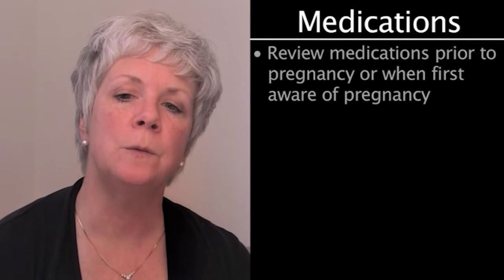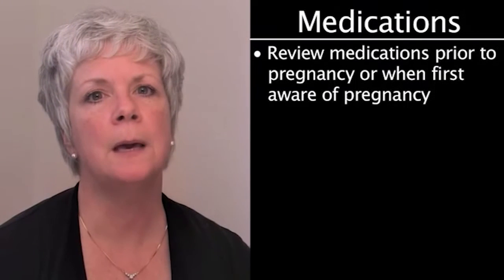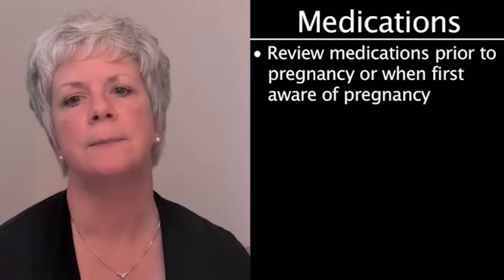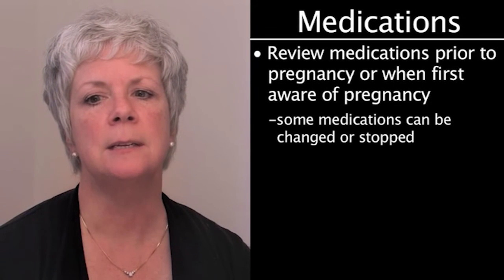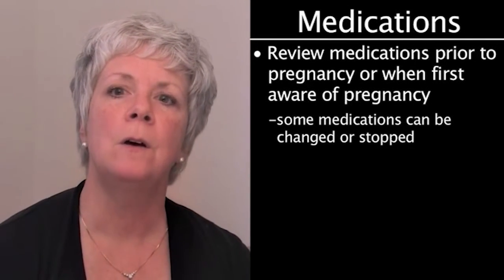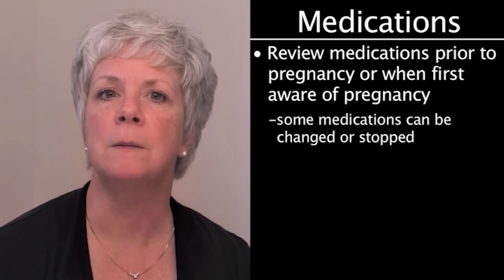Counseling is important for women with these chronic illnesses before becoming pregnant. It is important for a woman to review her medications with her doctor before becoming pregnant, or as soon as she is aware that she is pregnant. Some medications can be changed or stopped; others must be continued for the health and safety of the mother.